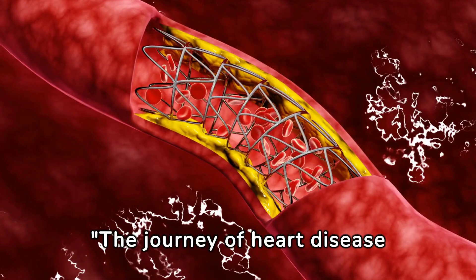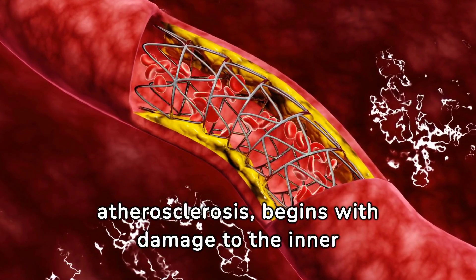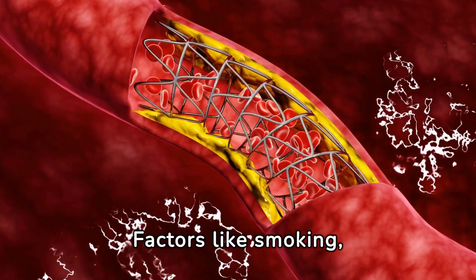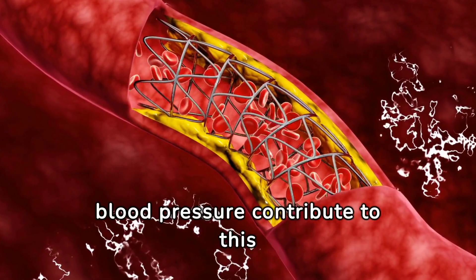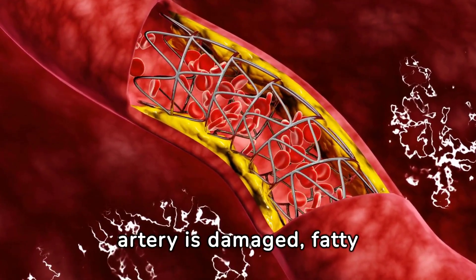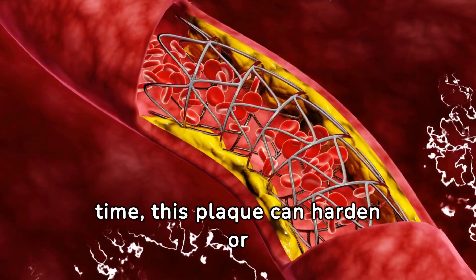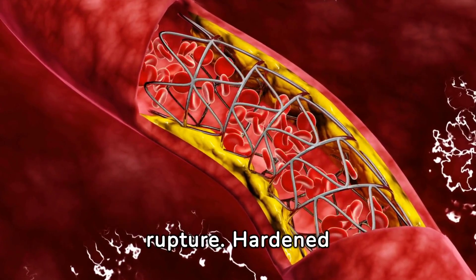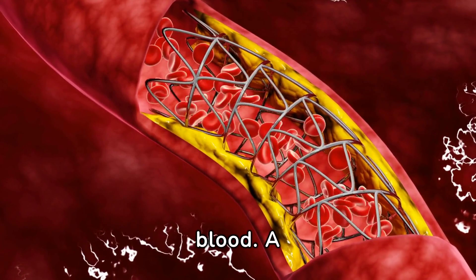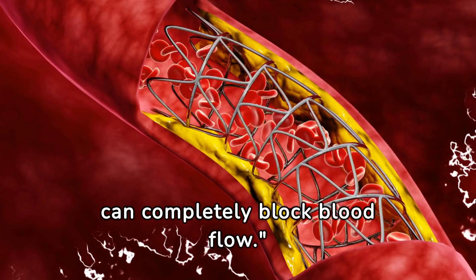The journey of heart disease begins long before symptoms appear. Plaque buildup, or atherosclerosis, begins with damage to the inner layer of an artery. Factors like smoking, high cholesterol, and high blood pressure contribute to this damage. Once the artery is damaged, fatty deposits or plaques begin to accumulate at the injury site. Over time, this plaque can harden or rupture. Hardened plaque narrows the arteries and limits the flow of oxygen-rich blood. A ruptured plaque can cause a blood clot to form on its surface, which can completely block blood flow.